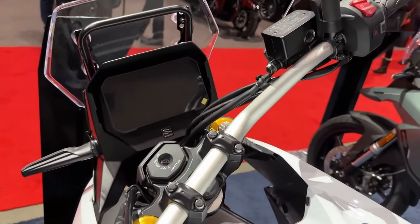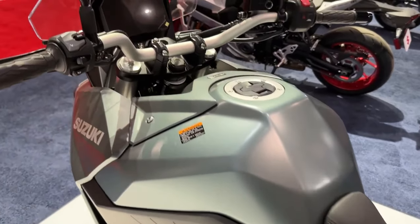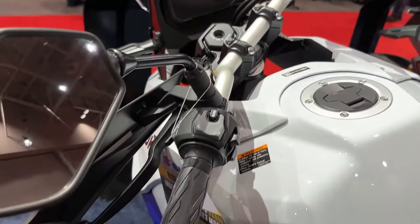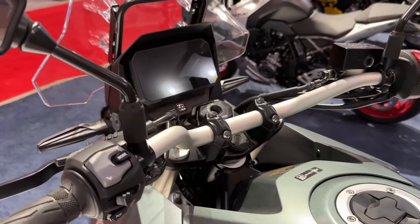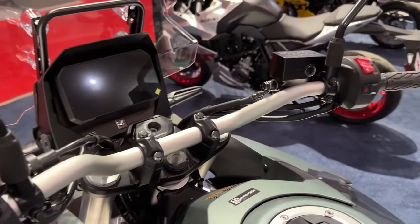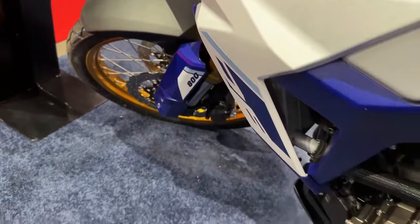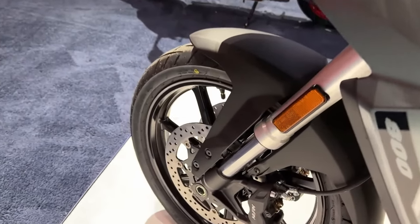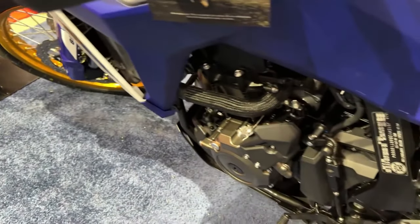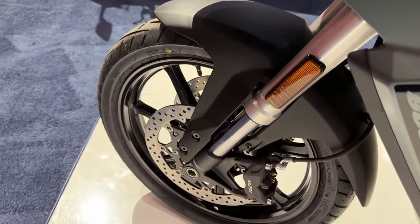Unlike the V-Strom 800 DE, the new RE isn't about taking the trail less traveled, and is more about offering riders optimum on-road handling and dynamics without losing out on comfort, range, or the ability to carry luggage and a passenger. It seems Suzuki isn't totally ruling out a spot of light green lane riding though — within the press images for the machine, we can see it taking on a very light gravel track.